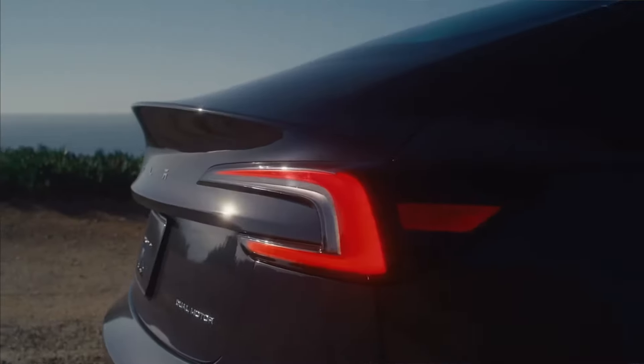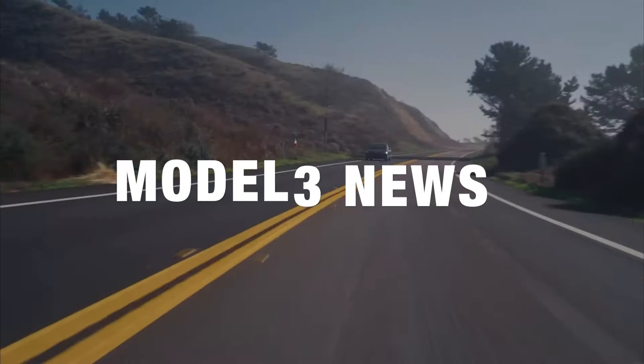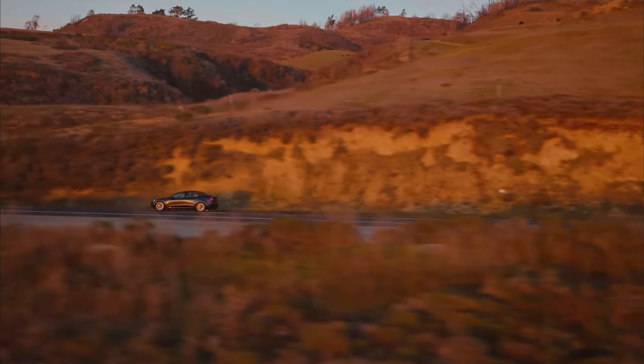It has been months that the new Model 3 Performance has disappeared from the Tesla website. Big changes and first-time news on the brand-new Model 3 coming soon, and critical software updates for every single Tesla. Let's get into all of that in today's video.